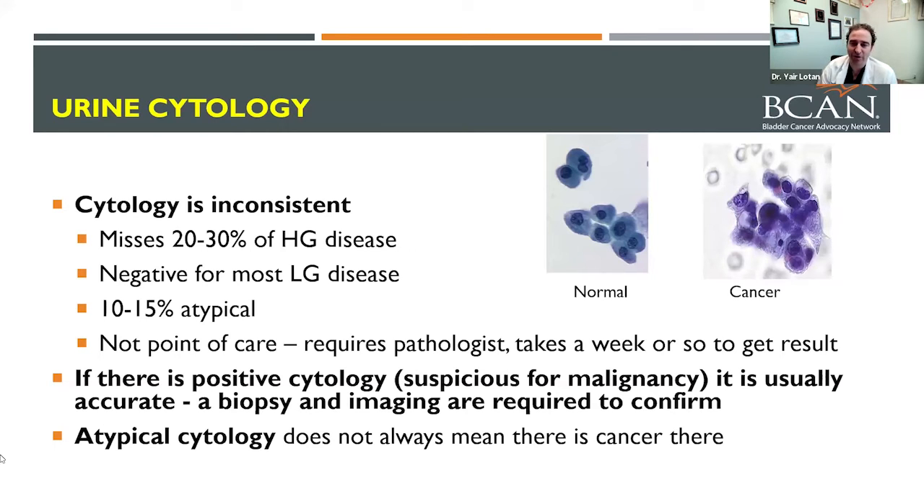One downside is that we might look in the bladder and tell you everything looks great, then collect urine — and five days later the pathologist sends a report saying they see something abnormal. Now we have to call you back, say we must have missed something, and do a scan and maybe biopsies in the operating room. If cytology is positive for cancer cells or suspicious, there really is cancer somewhere — though we may not always find it right away, sometimes taking six to nine months. Atypical cytology, however, most of the time means no cancer; cells just look a little irregular due to treatments like chemotherapy or BCG.